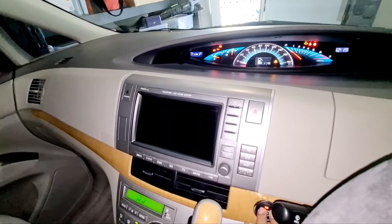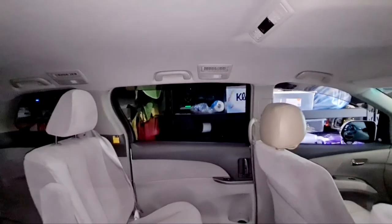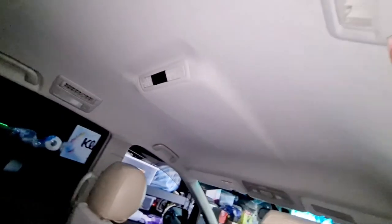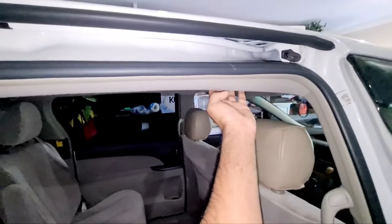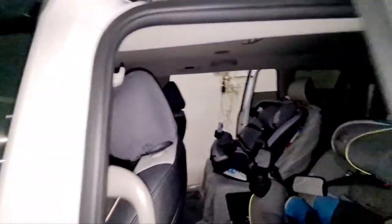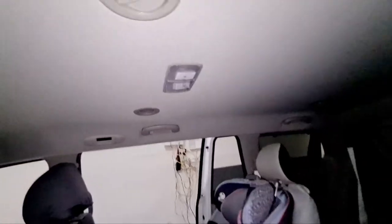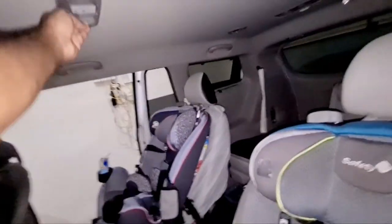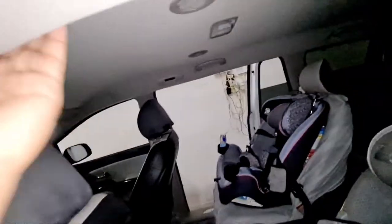Another thing I really like with the Toyota Estima: there's a light switch just here on the outside of the sliding door — you can turn it on and off from there. Whereas the Kia does not have any switch or lights there; it's all inside. It sounds silly but it's such a handy thing at night when you want some lights on — you don't need to go inside or reach all the way to the front; you can just do it from here.